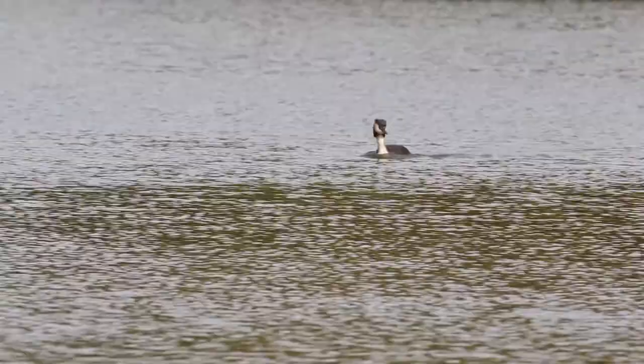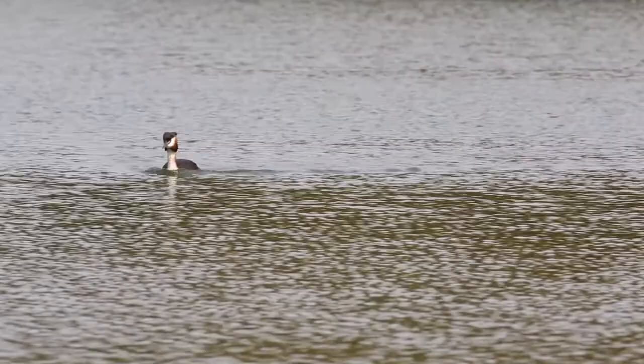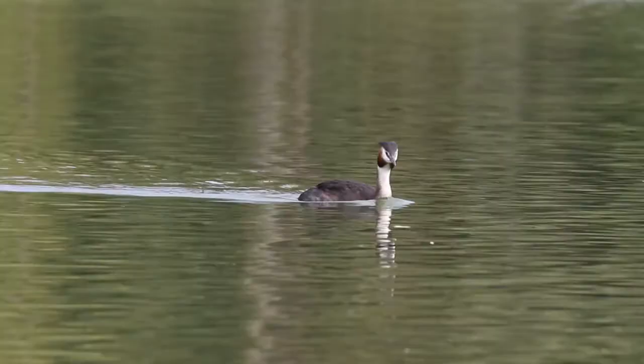I've been visiting Brooklands Lakes in Darnford, South East England, since I was about five, so I knew exactly where to go when I wanted to video Great Crested Grebes. Great Crested Grebe is one of the most elegant of water birds, and anyone in Britain who has taken a walk near their local fishing lake, boating lake, or reservoir is probably already familiar with this beautiful bird.